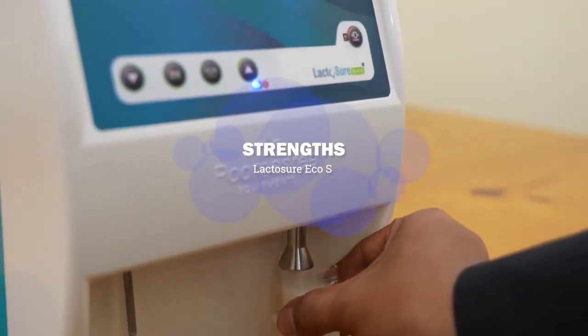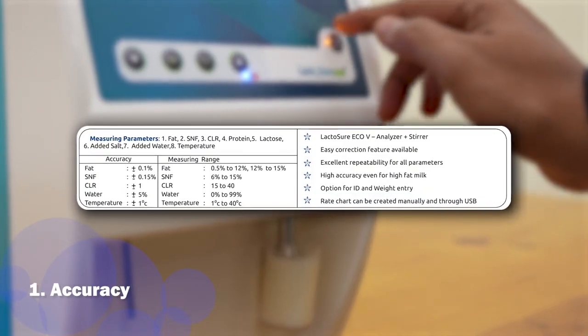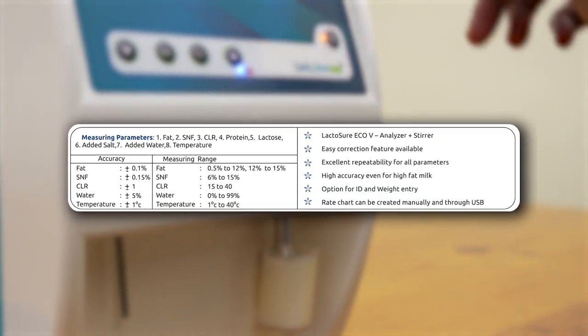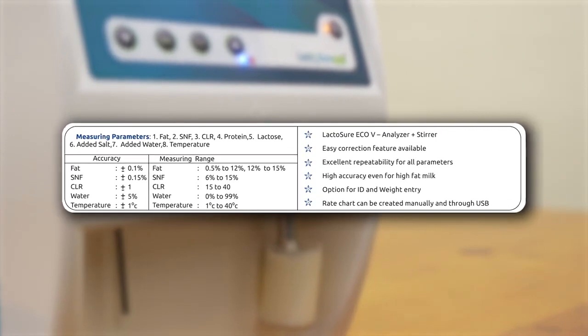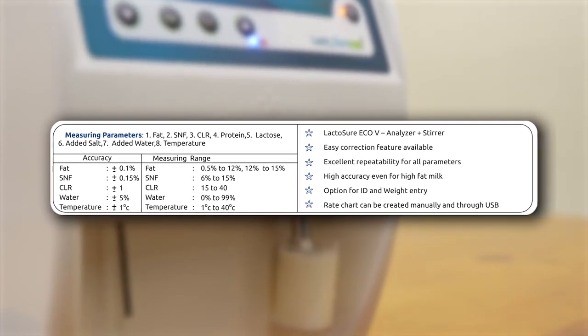Strengths of LactoShure Echo V: it has an accuracy of plus or minus 0.1 for fat and plus or minus 0.15 for SNF, even for high fat milk, with a wide range of 0.5 to 14 fat sample.